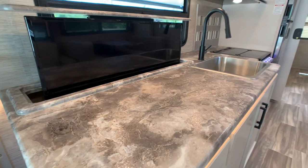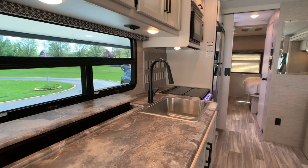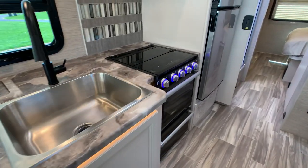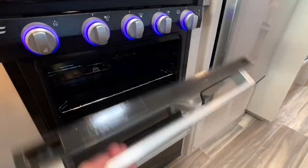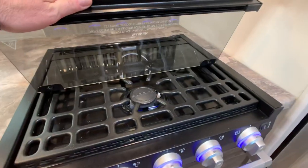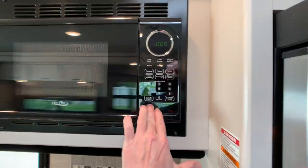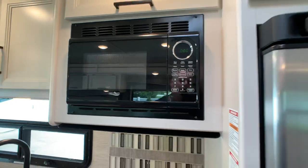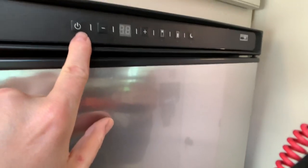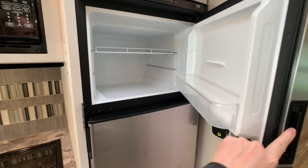Lots of counter space in the kitchen, by the way. There's the Furion oven and stove top with an LED light accent, which is nice. Three burner gas cooktop, and the front burner is usually the high output. There's also a microwave. The refrigerator is an eight cubic foot Norcold, gas and electric — just turn it on and you're ready to go in a couple hours. Nice stainless steel finish on the front.